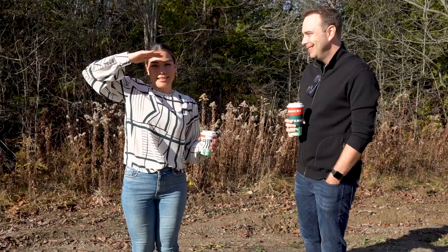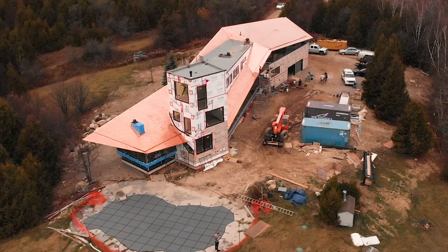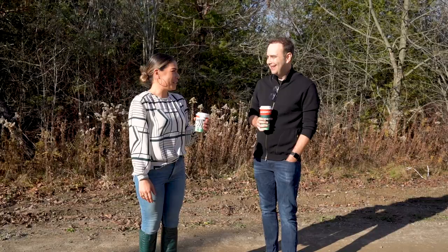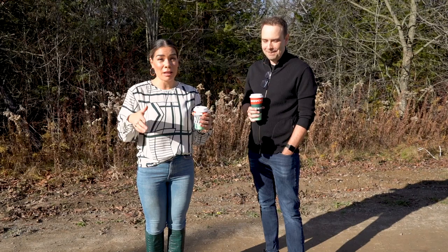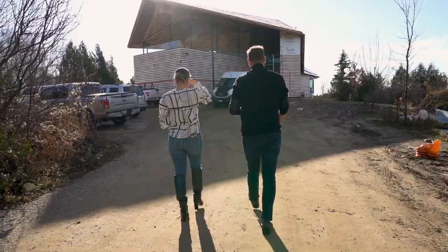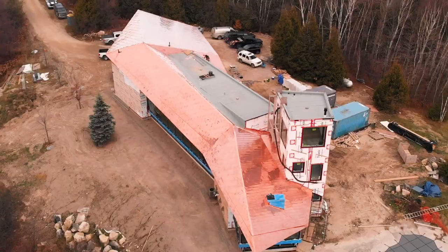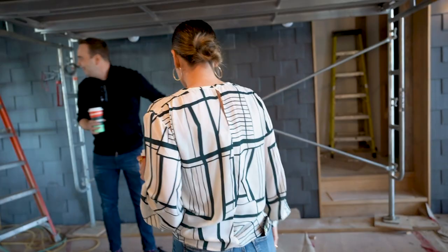Good morning — look who it is! Chris Davis is back joining us on the channel, the architect and mastermind behind this amazing Caledon house. He's my friend now. The clients are moving in in three and a half weeks — there's still a lot to do. The house isn't move-ready yet, but it will be in three and a half weeks. Okay, come inside — so much has happened!